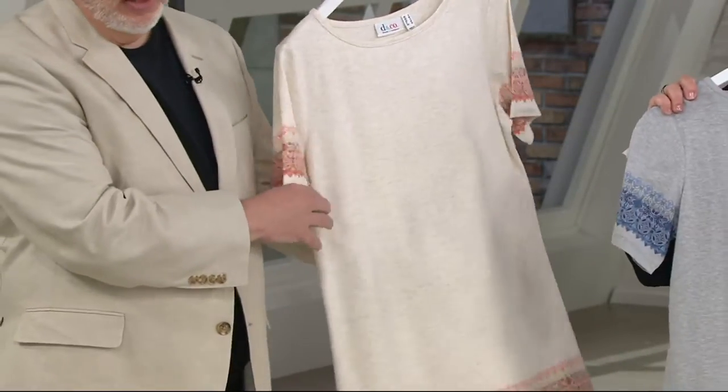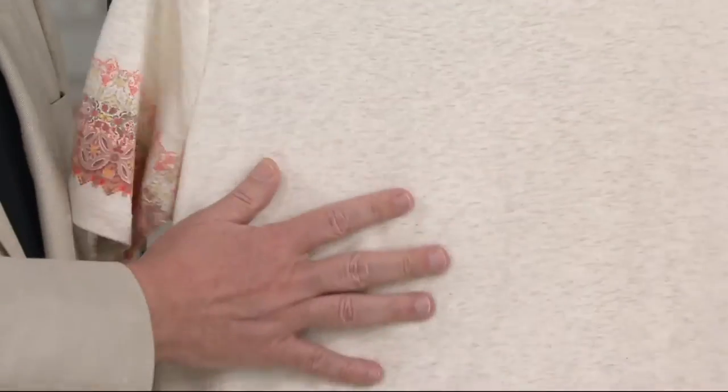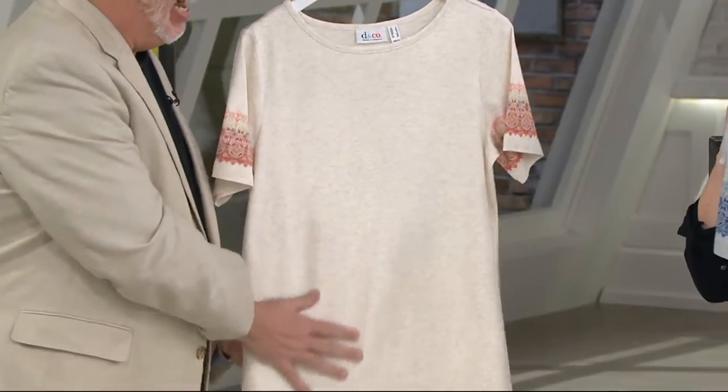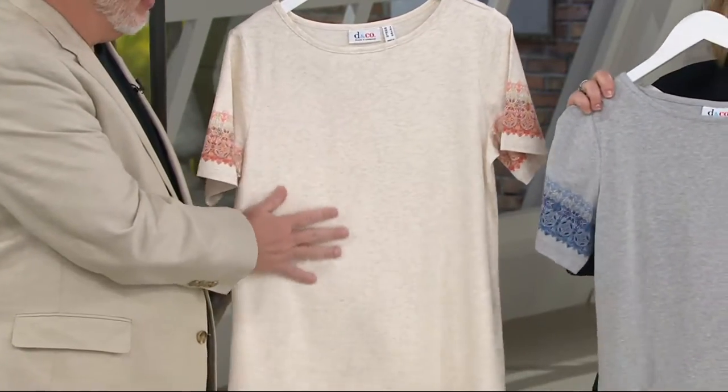And this cotton Modal — oh my goodness — if you've never had a jersey with Modal in it, you will want one. Everyone loves the Modal content. It's just the softest ever.